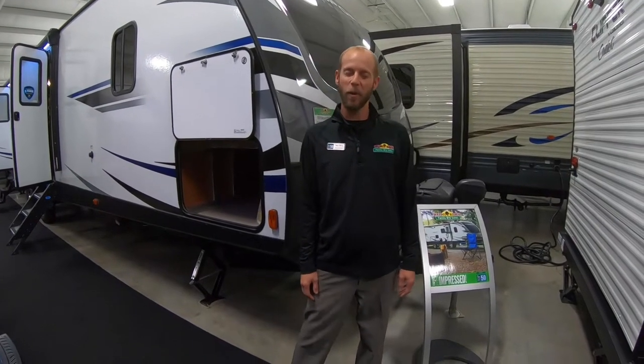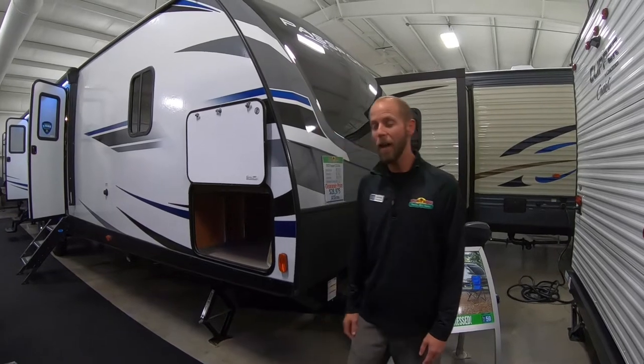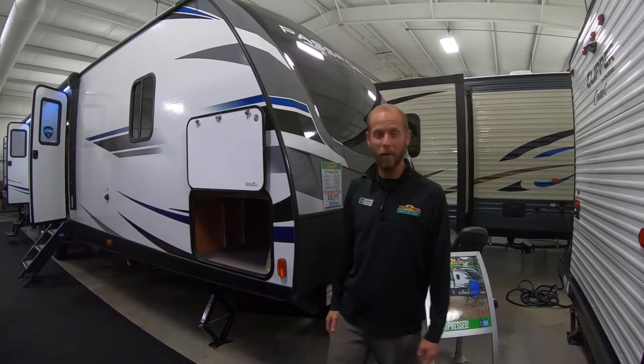Hello fellow campers, Jake Davis, Walnut Ridge Family RV Sales, here for another Feature Friday. In this edition we're showcasing the 2019 Passport 3351. It is a double slide, two-bedroom unit that actually features a bath and a half, which is fairly unique.